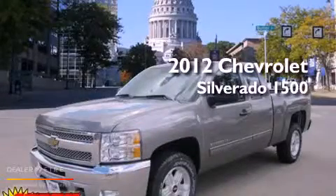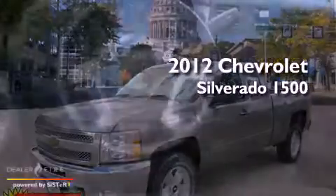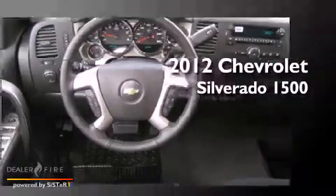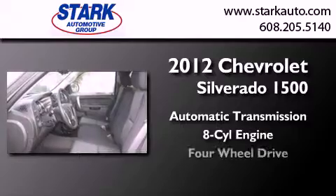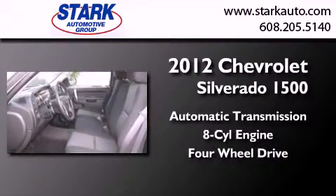This is a brand new 2012 Chevrolet Silverado 1500. This truck has an automatic transmission, a V8, and the added safety and control of four-wheel drive.